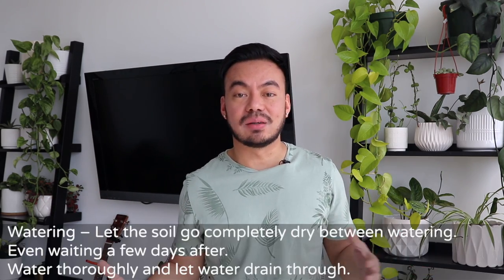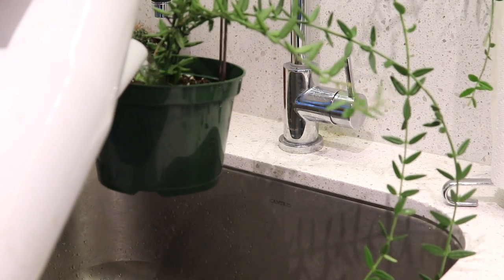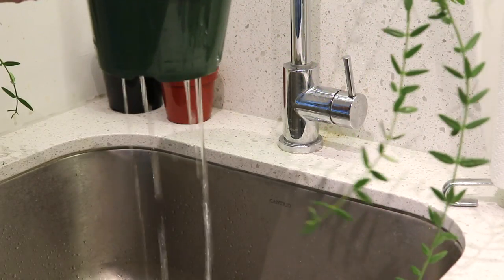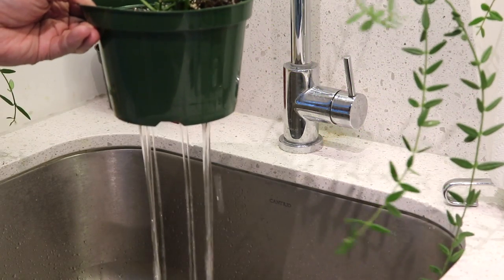For watering, I water them very similarly to my cacti or succulent-type plants because they are semi-succulent. I let the soil go completely bone dry between waterings, even waiting a few more days after it becomes dry. When I do water, I water really well and make sure the water is draining through nicely, to wash all the roots and make sure the nutrients from the soil and roots blend together — before placing them back in their decorative pot. Always let the water drain through before placing it back.